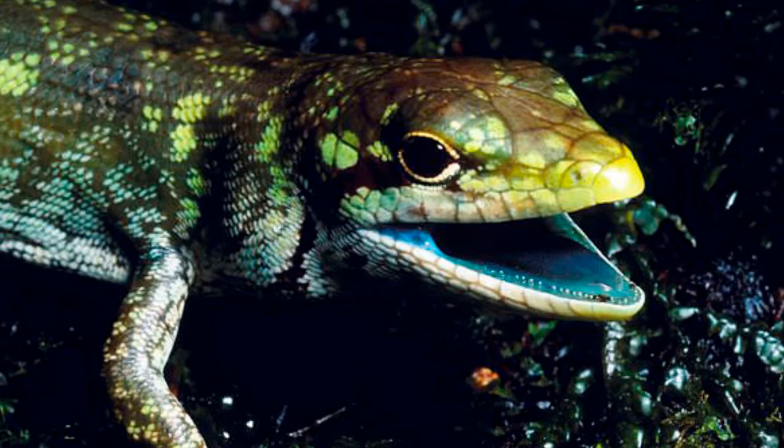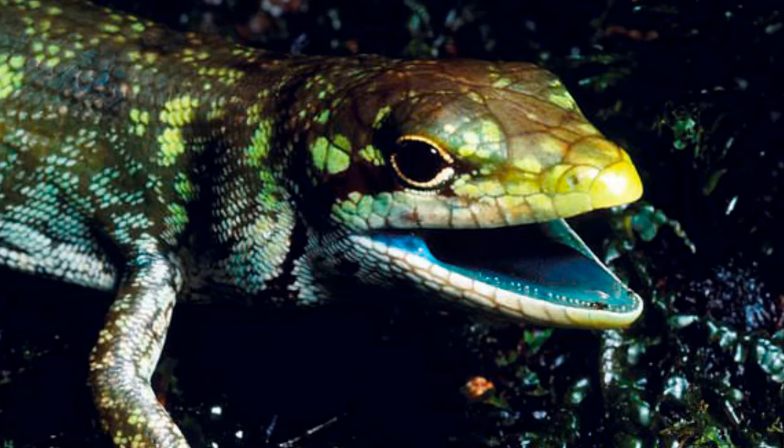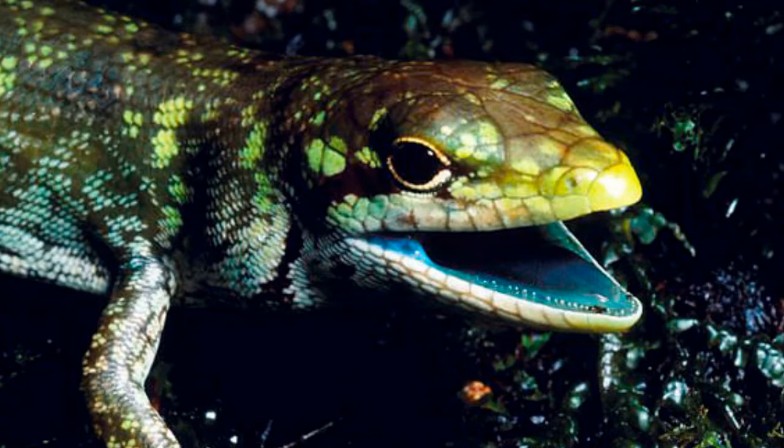Scientists still do not know why the reptiles have the unusually colored blood, but believe it could help fight malaria. The levels of the toxic chemical are higher than other animals, including people, could survive. Evolution is providing some hints into this nearly 50-year mystery.